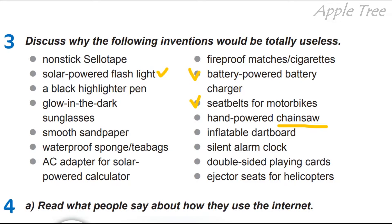Seat belts for motorbikes — ремені для мотоциклів. I think they are not useless. Hand-powered chainsaw — бензопила з ручним приводом — maybe for someone it's quite useful too. Inflatable dartboard — надувний darts. Silent alarm clock — тихий, беззвучний будильник. Double-sided playing cards — двосторонні гральні карти. And the last one: ejector seats for helicopters — катапультні крісла для гелікоптерів. I think they are useful.